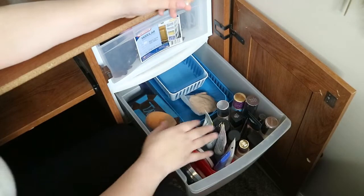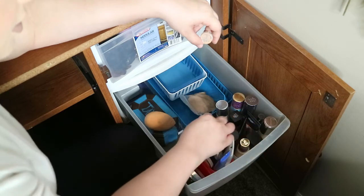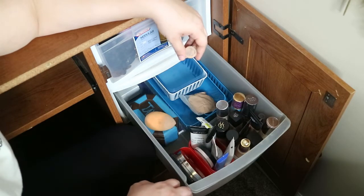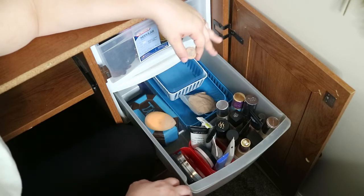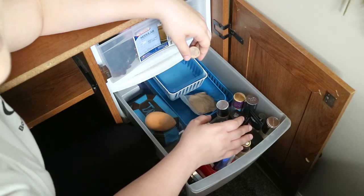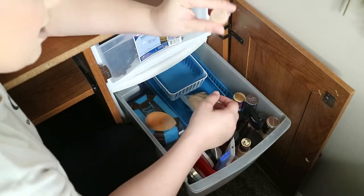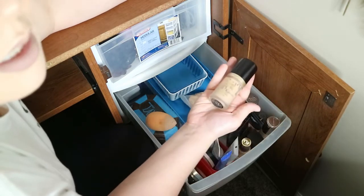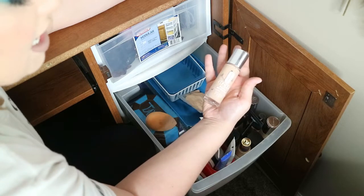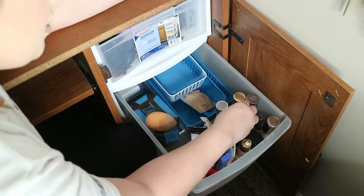These are all of my foundations — they're not in any particular order and nothing gets a special designated area. The only foundation not in here that I've bought in the last three years is the Smashbox Photo Finish, because I only had one or two uses left and let my sister try it. This is the Too Faced Born This Way sample that I got forever ago and ended up purchasing. This is the Fenty Beauty — my sister let me try the Clinique Beyond Perfection. Just all my foundations in a special spot.